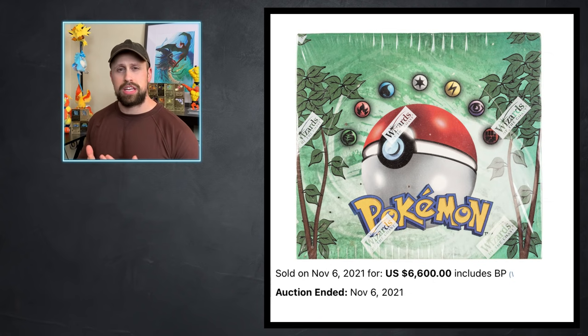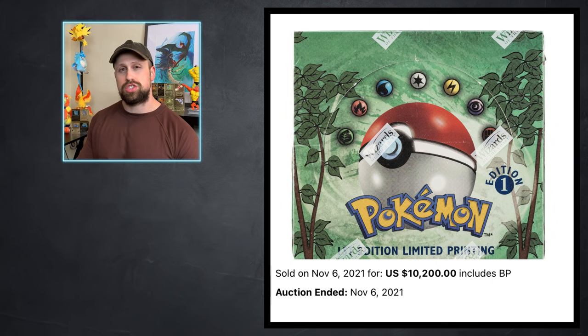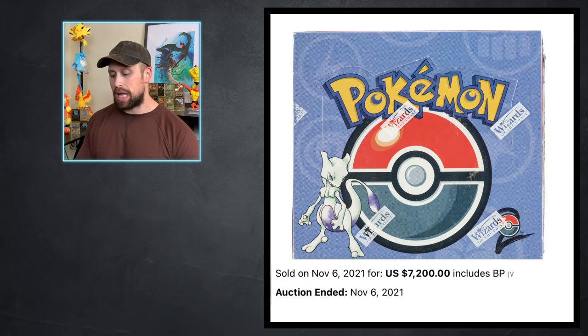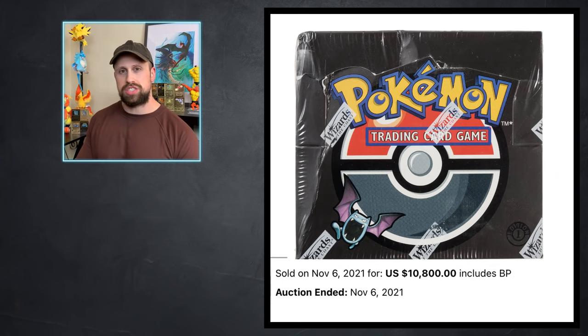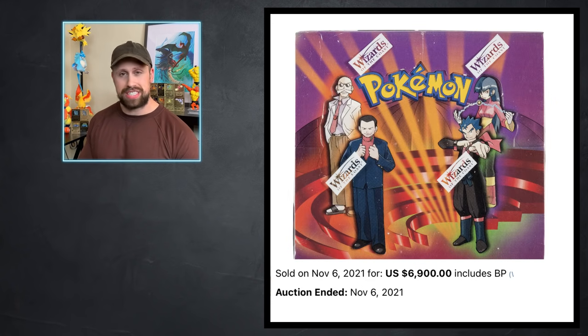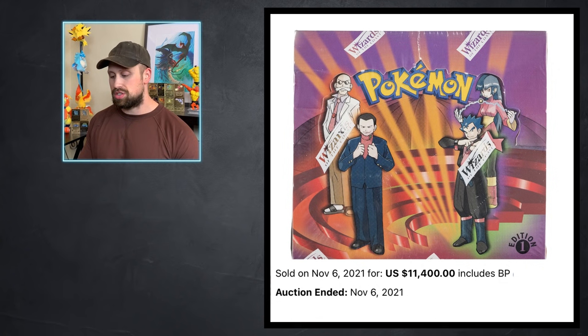Moving down the line: an unlimited Jungle booster box sold for $6,600 while the first edition Jungle box sold for $10,200. A first edition Fossil box sold for $9,000, a Base 2 booster box sold for $7,200, first edition Team Rocket box averaged about $10,800 this week, the Gym Heroes first edition box sold for $9,600, the unlimited Gym Challenge box sold for $6,900, and the first edition Gym Challenge box sold for $11,400.